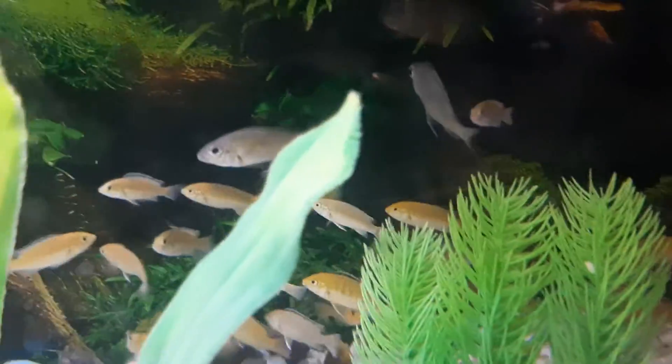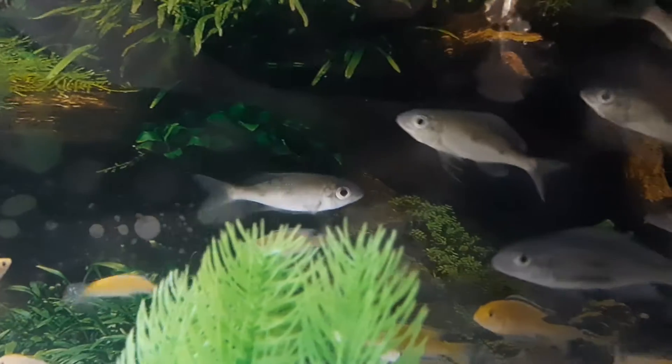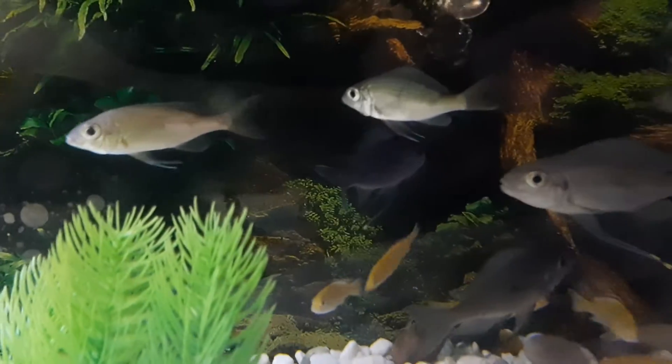The females have shorter fins at the bottom, so it's quite easy to tell the difference, and of course the females will not be as colored.